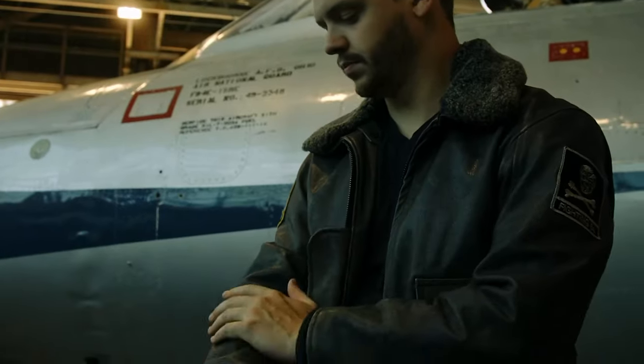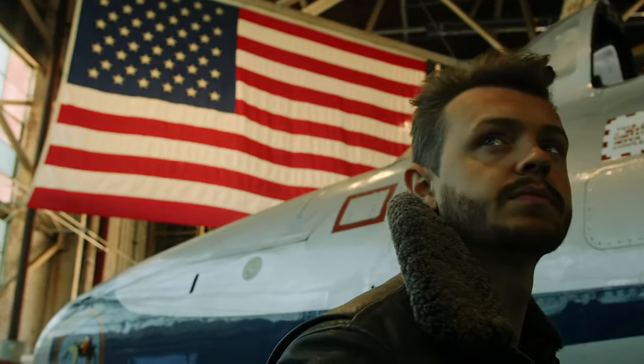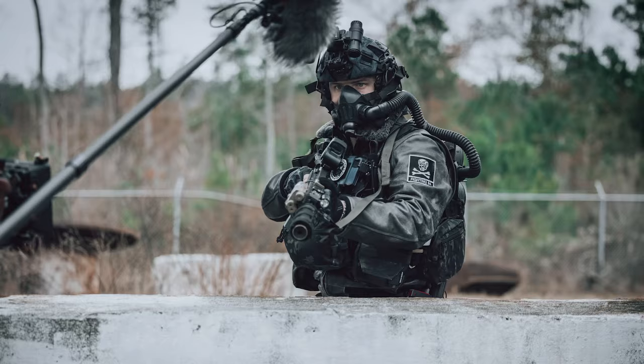When developing the characters for Stalker's Shadow of the Zone, we wanted each character to have a unique feature that would make them stand out beyond just their dialogue. My name is Joshua Gray. I'm the lead producer of Stalker's Shadow of the Zone, as well as portray the character OJ.